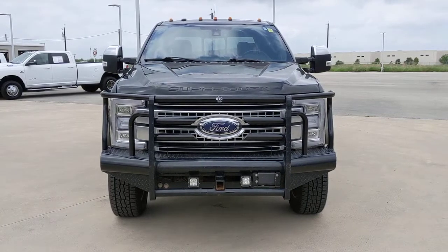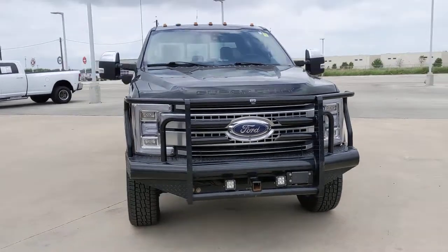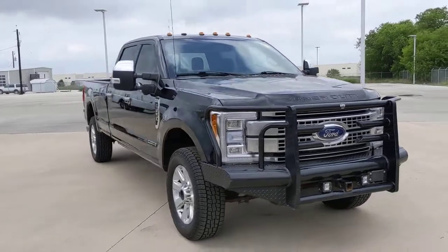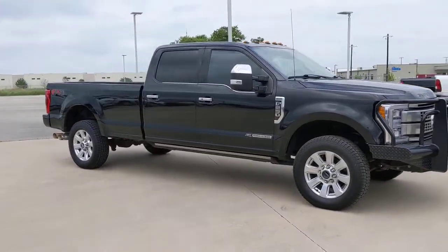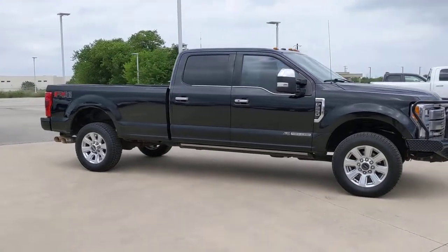Your next car could be the 2018 Ford F-250. This vehicle is an outstanding buy with fewer than 80,000 miles on the odometer. If you're going to do it, do it right.